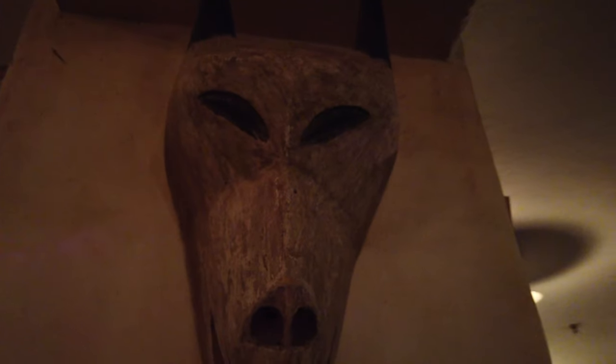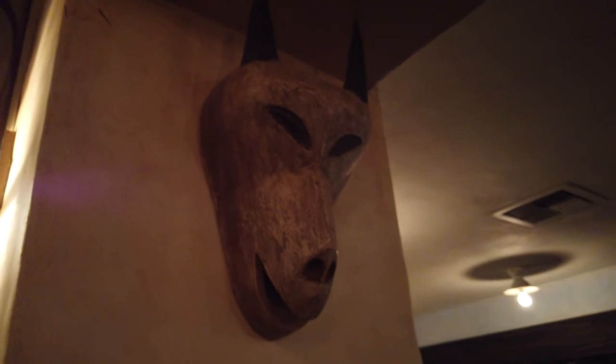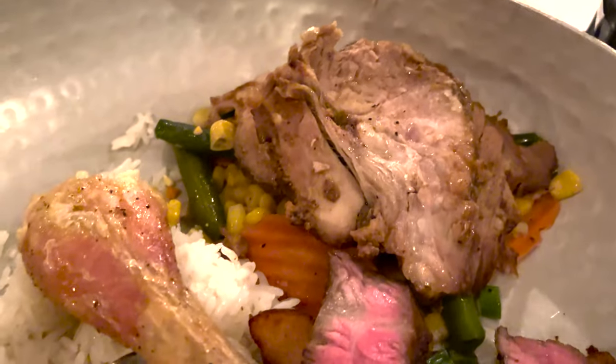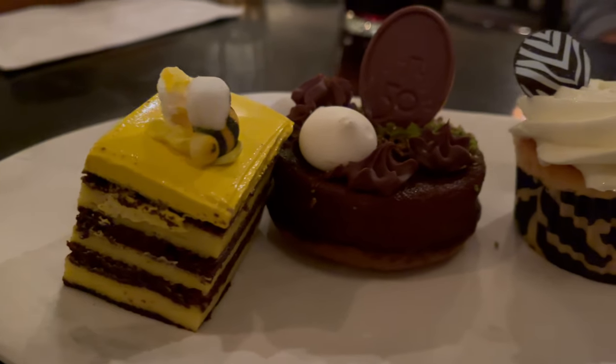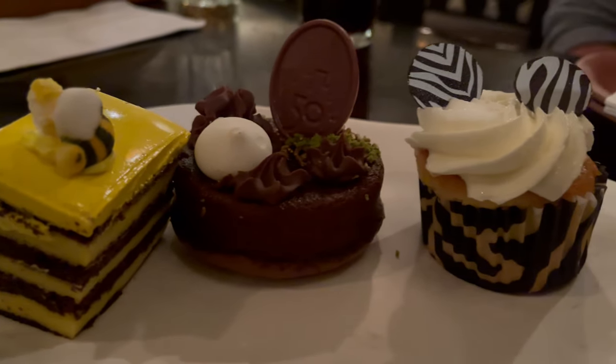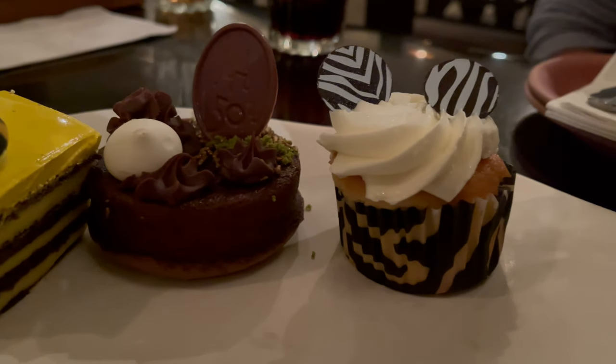I would check every morning until your trip to see if one opens up. The restaurant is an all-you-can-eat family style meal, so there are no additional food menus, but there is an additional menu for alcoholic drinks.